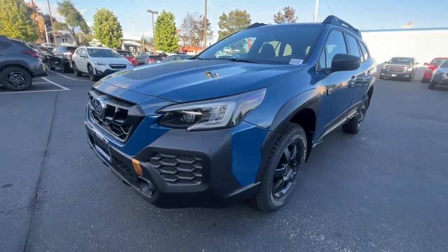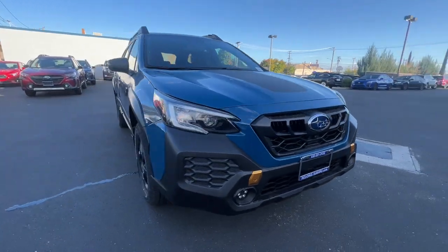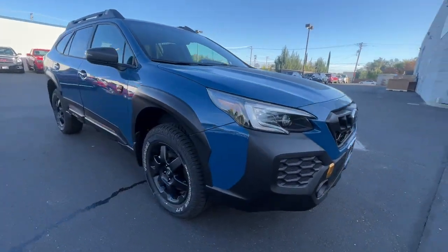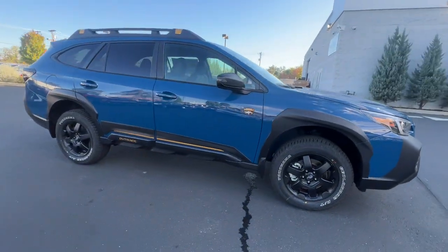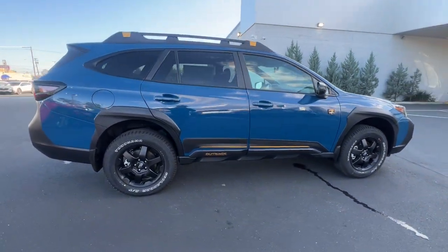Picture yourself in the 2024 Subaru Outback. Get outside and explore in comfort in this feature-rich Outback. Rugged, safe, and built to last, this capable compact SUV is your reliable partner on every adventure.